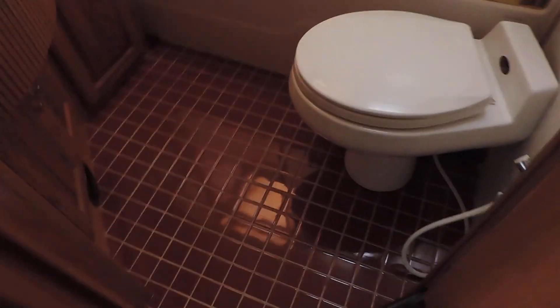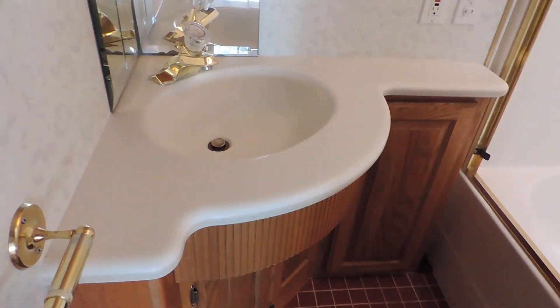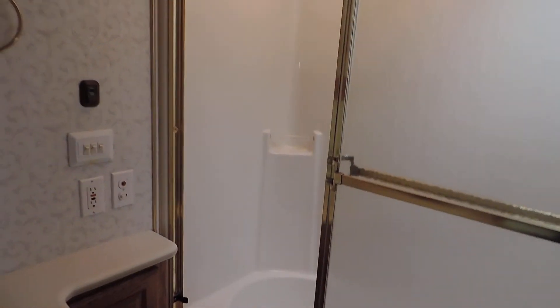Down the hall on the left, it has a cabinet on the side. On the right is the bathroom. It has a tiled bathroom, porcelain foot-flush stool, solid surface countertop sink, medicine cabinet in the corner, and a huge glass shower. It has two skylights and a nice shower head. Just super, super nice for a '97.